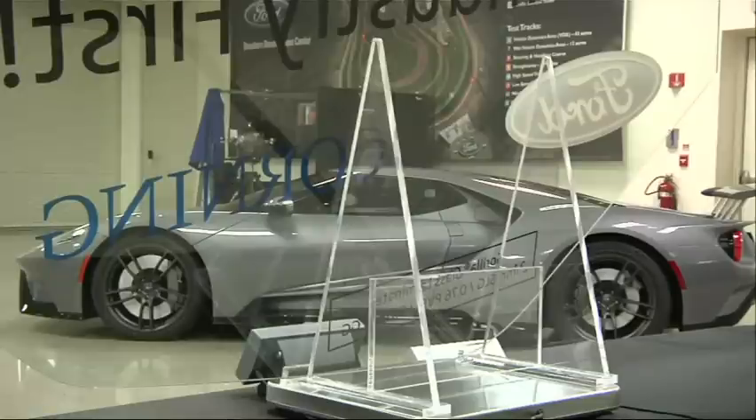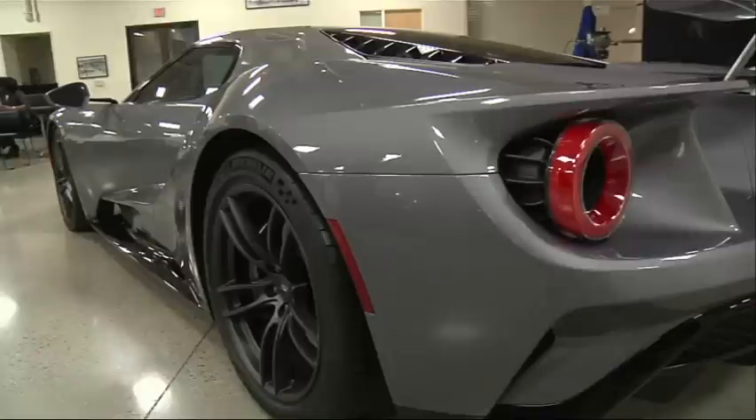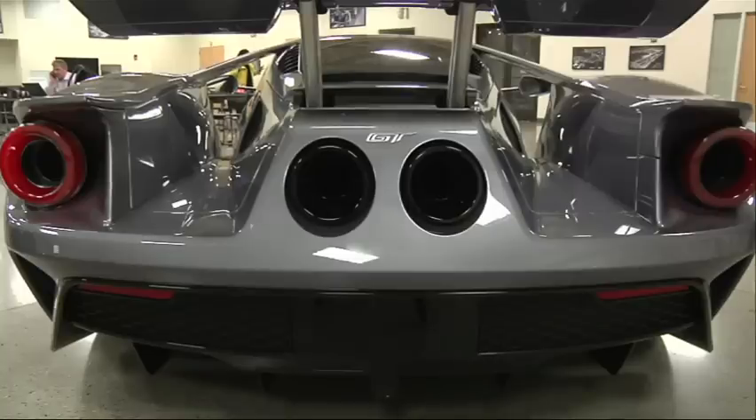The lighter the weight, the better the fuel economy, the better the performance, the better the handling and the braking, the faster the braking, the smoother, the faster the acceleration. Weight is the enemy. But they also need to do it safely, and they also need to do it while delivering as much performance as possible and improving the vehicle experience overall.